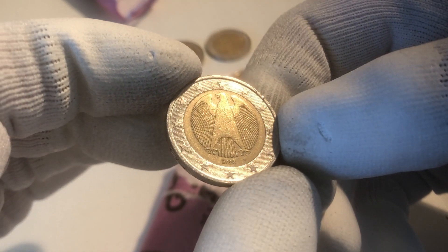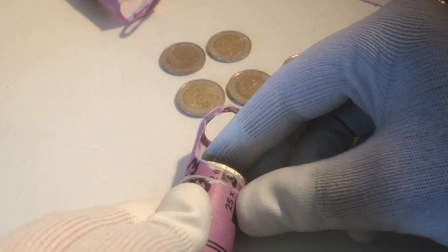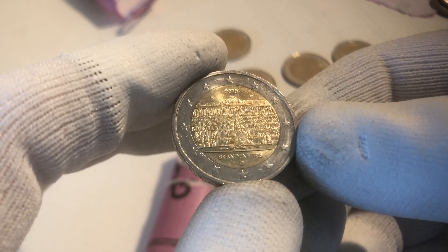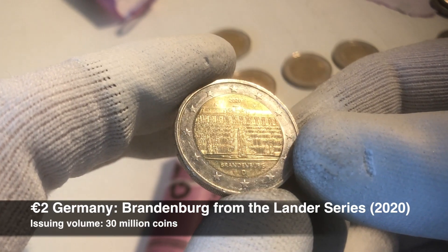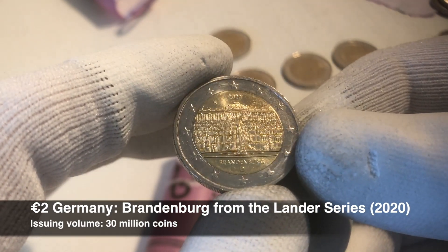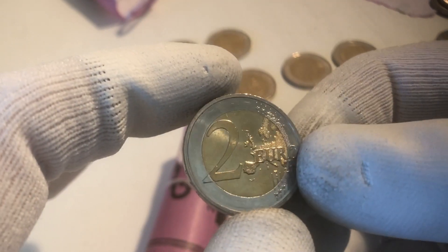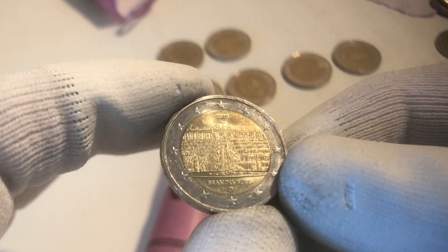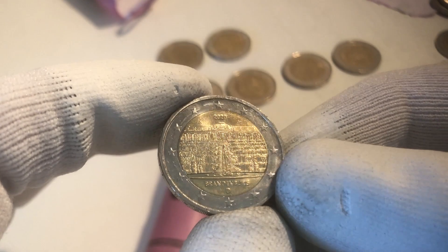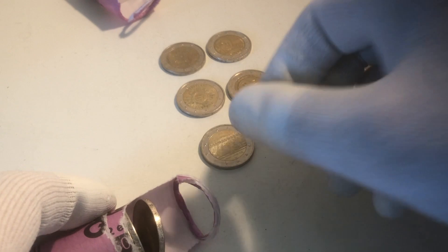We continue with a coin from Germany from the year 2003. And the next one is another commemorative coin. This is a commemorative coin from Germany from the Bundesländer series, and this specific one is from the Bundesland Brandenburg from the year 2020. It's in pretty decent condition — not a surprise for a coin that hasn't been circulating for that long. That's five commemoratives.